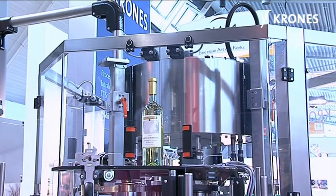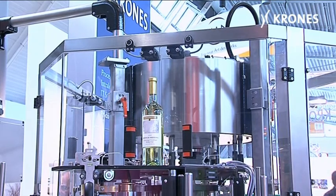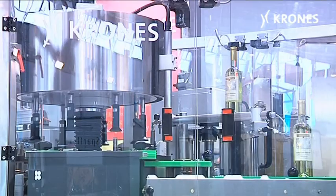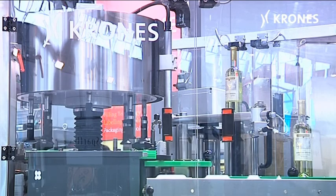To sum up, the Vinetta means that in future, Krones will once again also be offering wine, beer and other beverage bottlers of relatively small quantities truly world-class labeling technology.